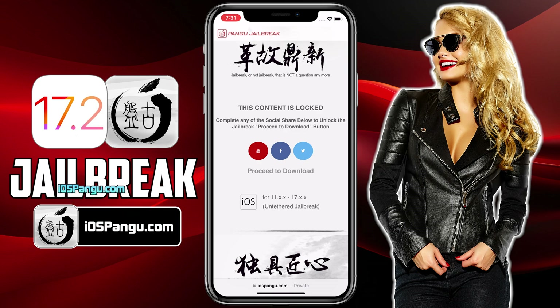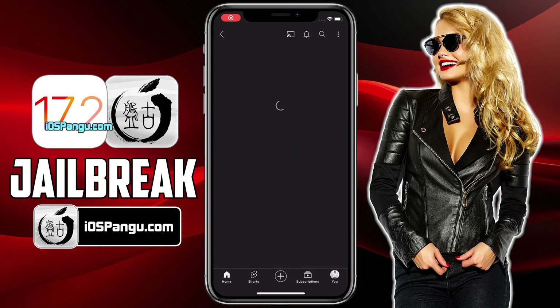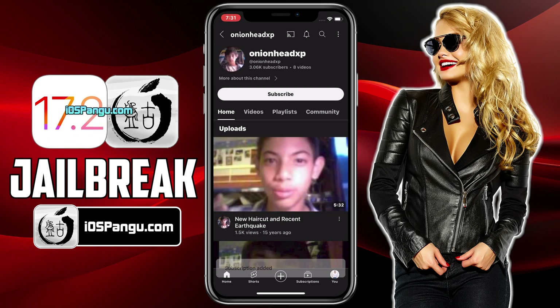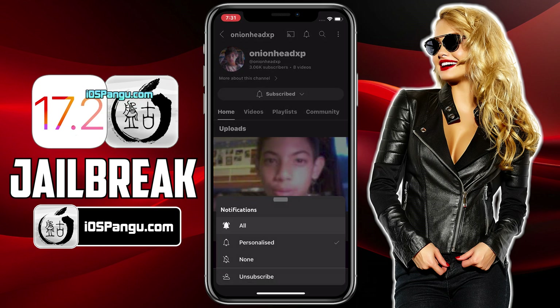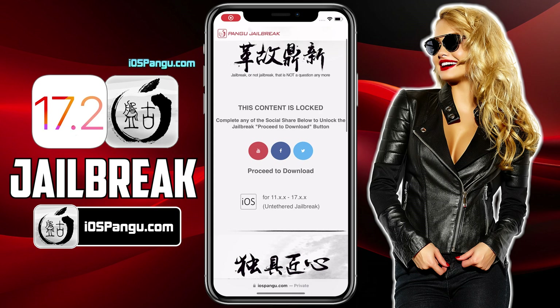It's all up to you. I will demonstrate how to do the YouTube subscribe. Click on the YouTube icon and you will be redirected to a YouTube channel. Click on the subscribe button and make sure to turn the notification on to all. Once everything is done, go back to the browser and you should see the download button has been unlocked. Now you can proceed to click on the download button.